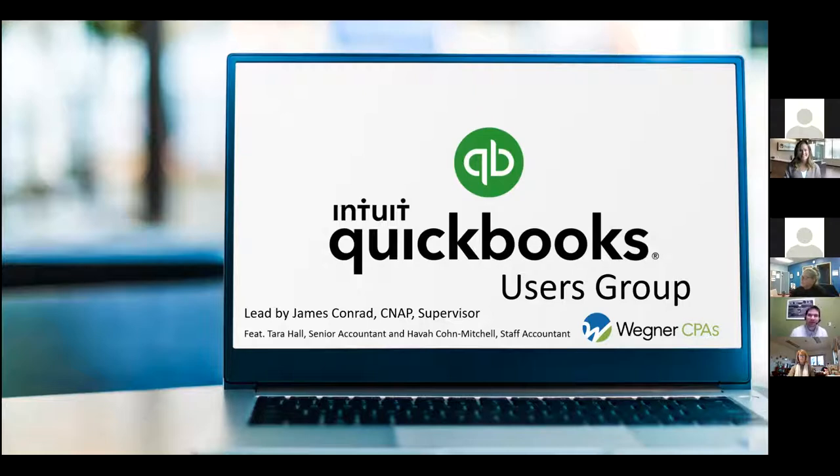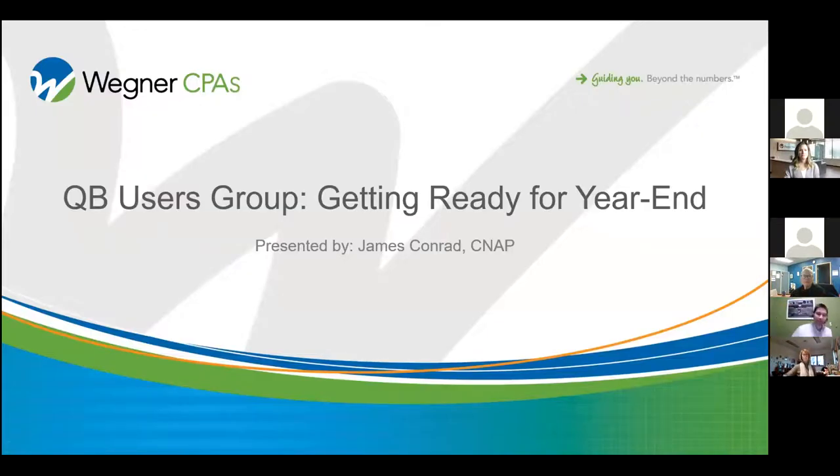Thank you, Kristen. Hello, everybody. Welcome to the return of the QuickBooks Users Group. We're excited to present to you today and get back out there and see what issues you may be facing and how we can help. Today we wanted to go through a program first — it's getting to be the end of the year, time to make sure your books are in good order. I wanted to walk through a few things to look for as we're approaching the end of the year. There are some pretty common pitfalls with QuickBooks that I've run into over the years with clients.